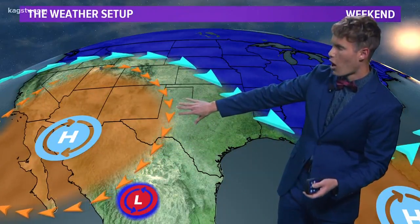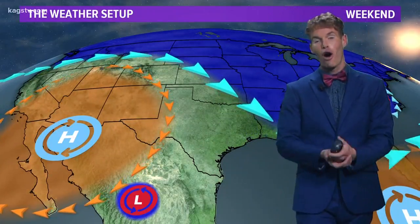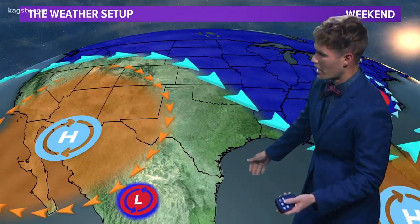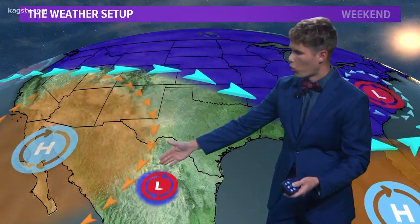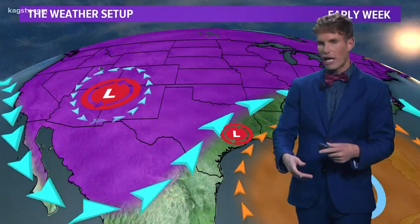Notice that we do see an upper level ridge starting to build to our west. This is going to help our conditions become extremely nice over the weekend, with temperatures soaring into the 70s by Sunday with mostly sunny skies and light winds. It's going to be a weekend you'll want to get out and enjoy, but keep an eye on this storm system working its way north and east as we head into Monday — it'll be slightly weakened, though.